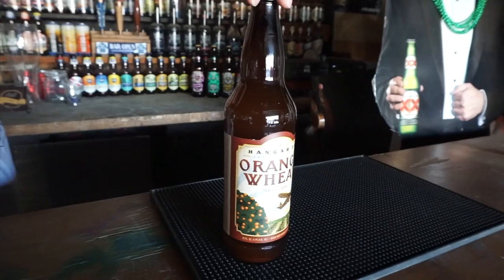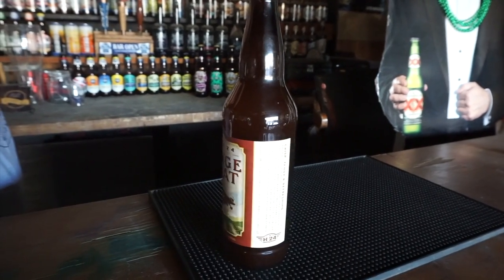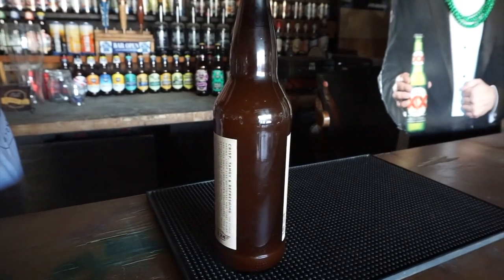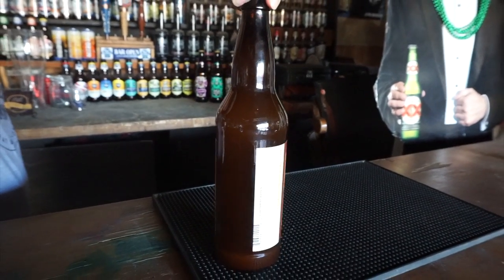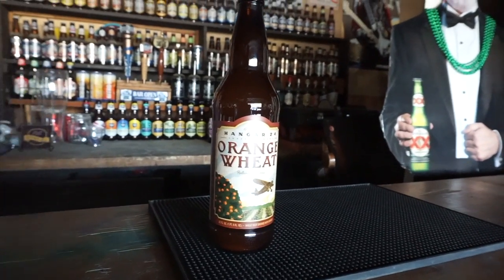Hi, this is Short but Bitter. I'm Ruben and I'm Jasmine, and today we're drinking Hanger 24 Orange Wheat. It's 4.6 percent. It's one of my favorite wheat beers, orange wheat beers. This is much better than your run-of-the-mill Blue Moon or Shock Top — much more natural tasting as far as the orange goes.